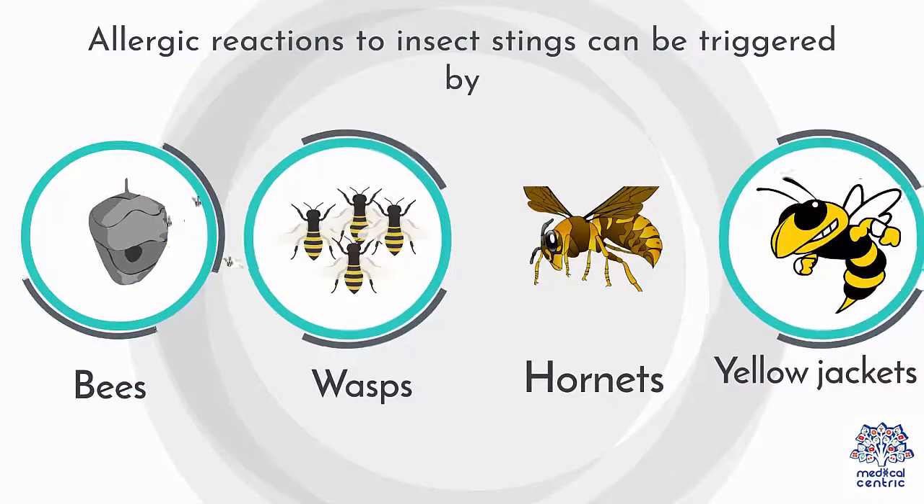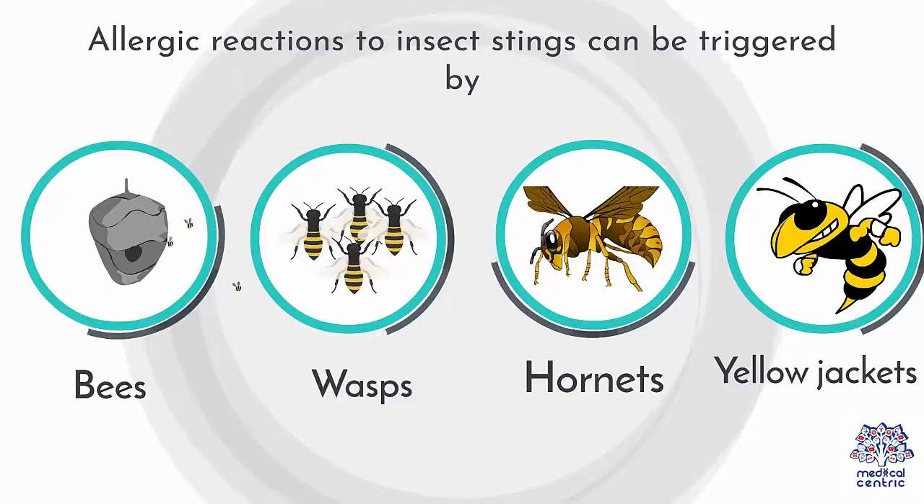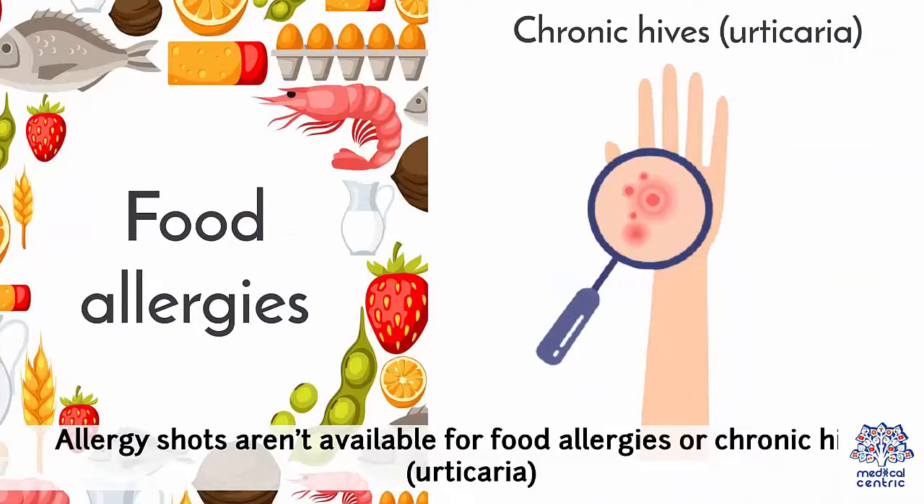Allergic reactions to insect stings can be triggered by bees, wasps, hornets, or yellowjackets. Allergy shots aren't available for food allergies or chronic hives, also known as urticaria.